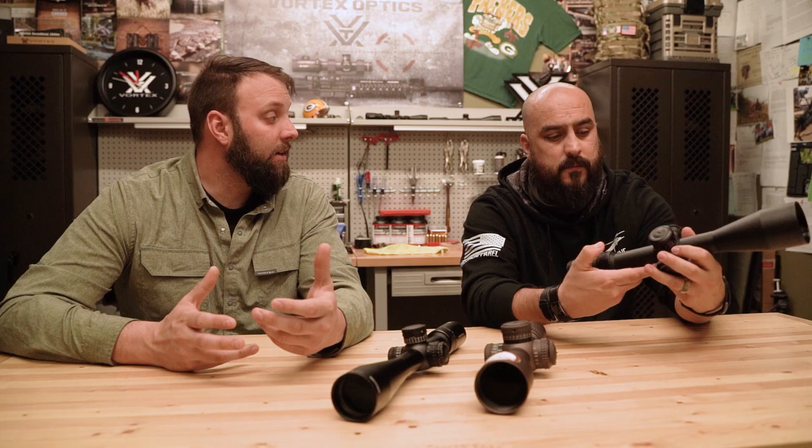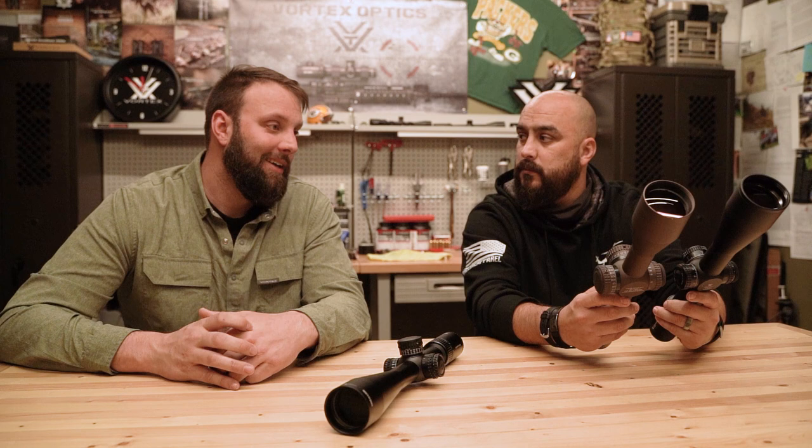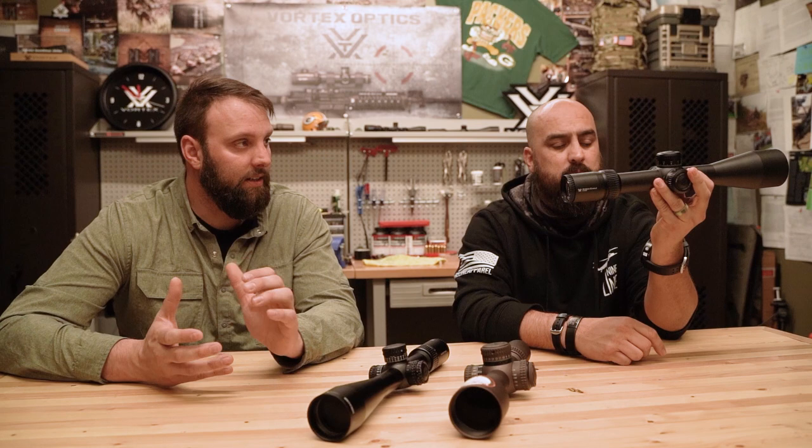The Strike Eagle 5-25 parallaxes extremely low — down to 15 yards, which is what a lot of .22 matches require. That's something a lot of folks have wanted on the rimfire side. Price-point-wise, it comes in at $699, making it a great trainer option. One of the guys in my squad ran it at Mammoth and won the Atlas SureShot Challenge for secondary shooters. It tracks like nobody's business — it's a really good option.